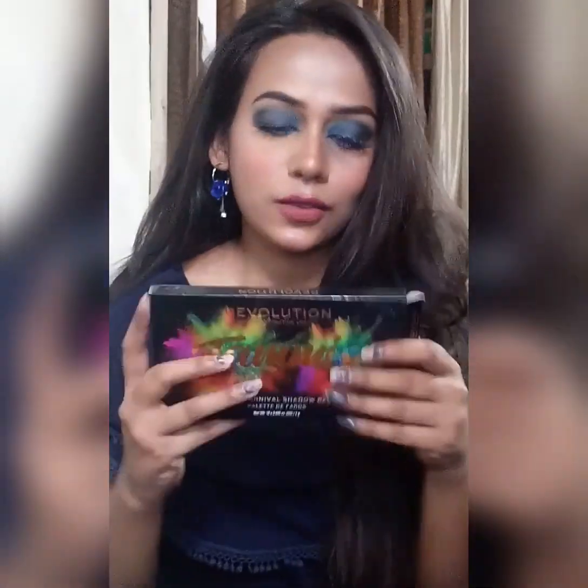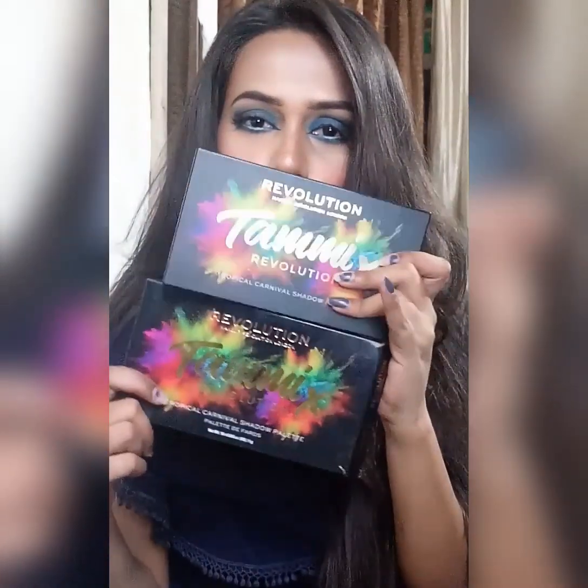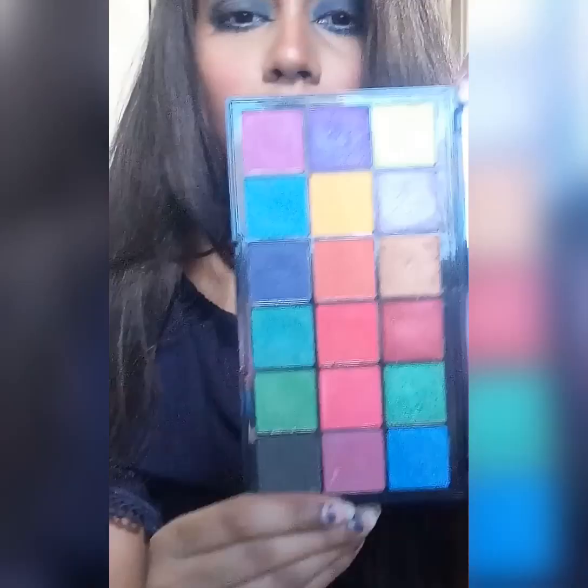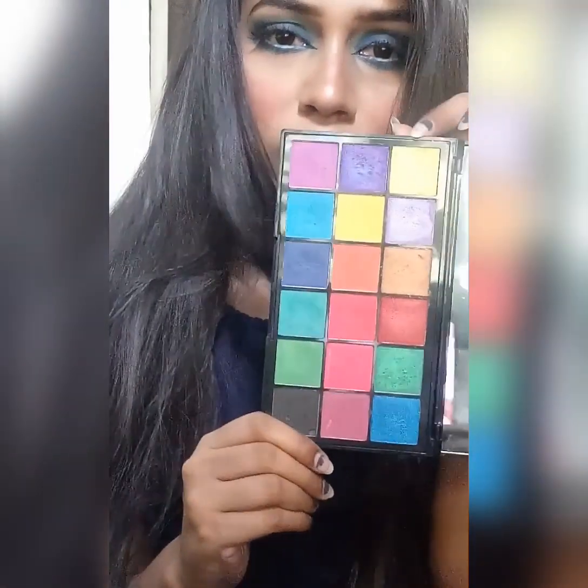This product is also cruelty free and vegan, though that doesn't matter too much to me personally. Now let's open it and see how it looks. The palette looks just like the packaging — the prints are the same and it is quite attractive. This is how the palette looks on the inside, and there is a plastic overlay showing all the colors and names. It has a very big mirror in it.